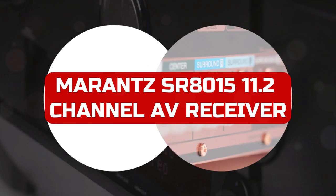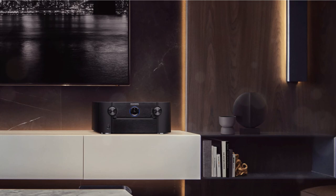Only the SR815 of Marantz's four AV receivers released in 2020 has been tested so far, and it's the last one — the other three being the SR5015,